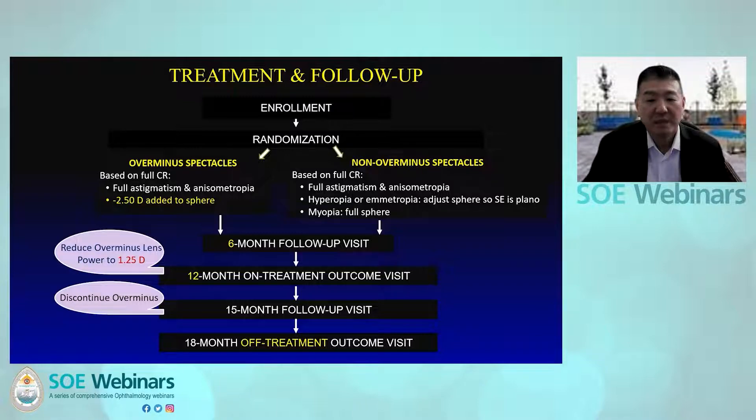The strength of the over-minus spectacles was 2.5 diopters. Participants were seen at six months and twelve months. At the twelve-month visit, over-minus lens strength was reduced by half to 1.25 diopters, and at fifteen months over-minus lens therapy was discontinued and all participants wore non-over-minus spectacles. Participants then came back at eighteen months for the final off-treatment outcome visit.